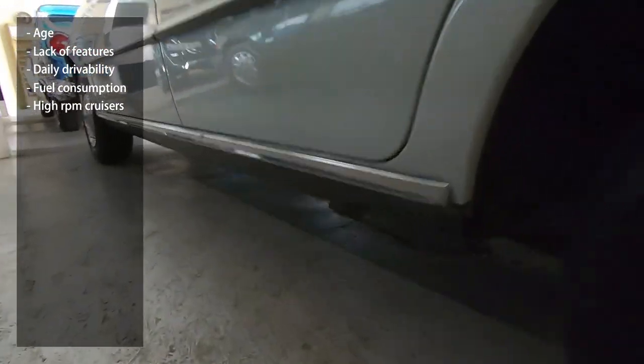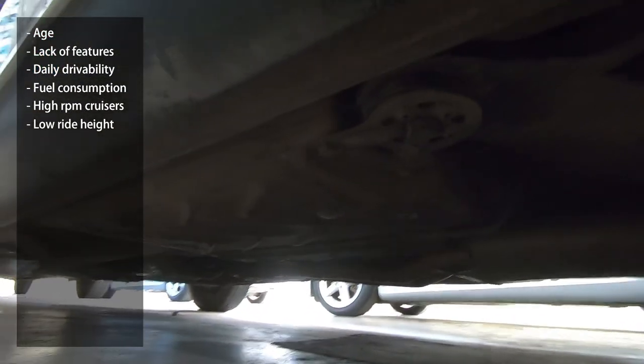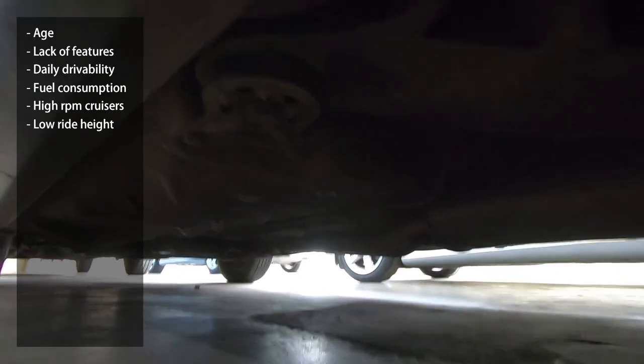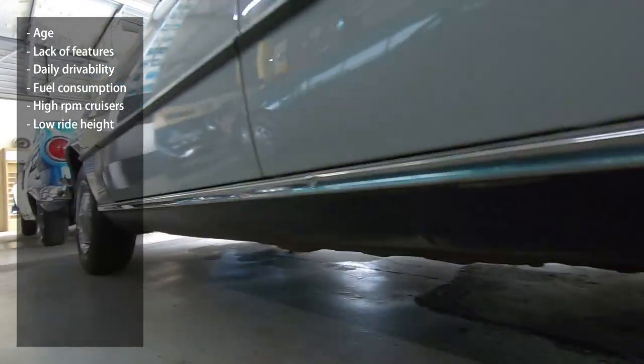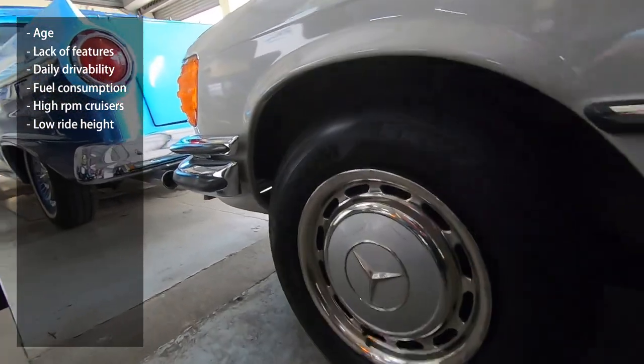Another thing to consider is the low ride height of these cars, also because of their relatively long wheelbases. In today's SUV-mad world, they're simply a victim of the time, so you should be careful around steep driveways and speed bumps.